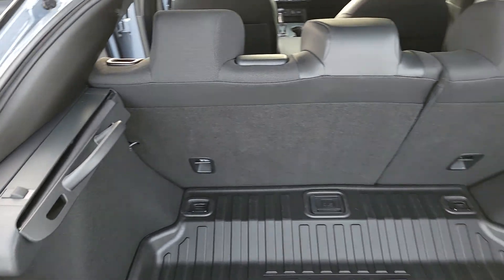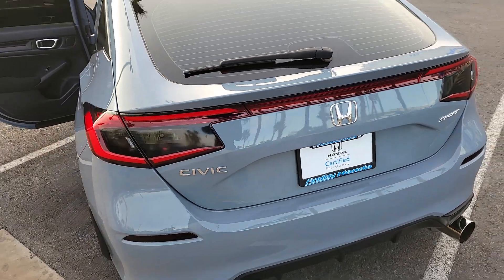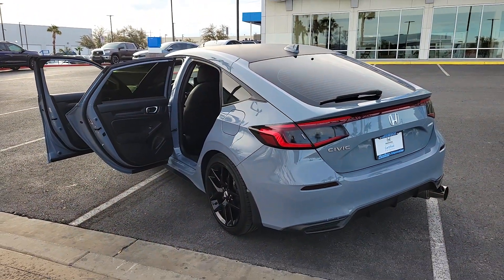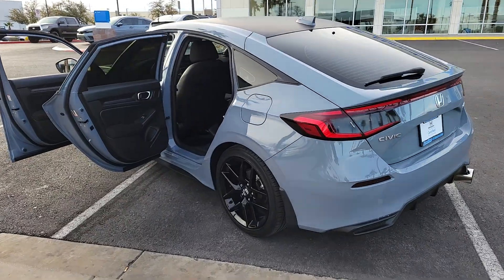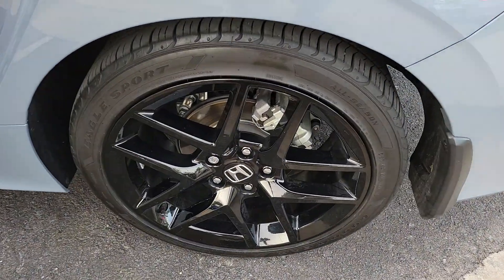The following are some of this vehicle's highlighted options: pre-collision system, backup camera, satellite radio, alarm, Bluetooth connection, leather steering wheel, tire pressure monitoring system, floor mats, engine immobilizer, and bucket seats.